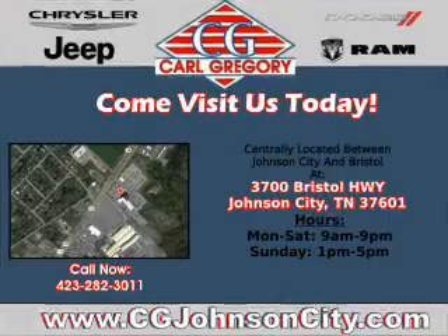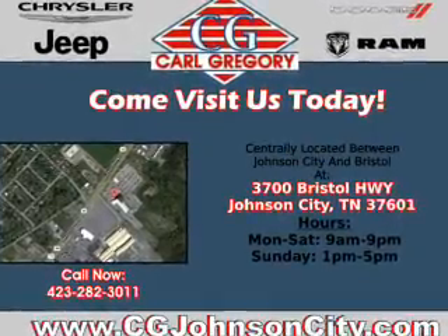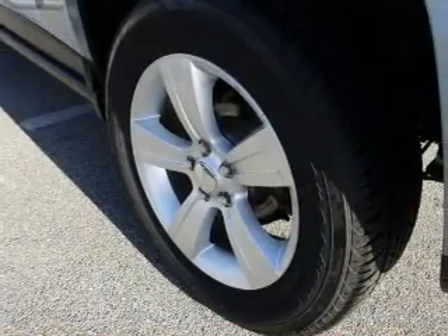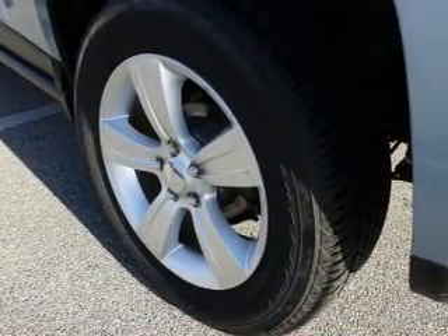Cruise control is also included. Rest easy knowing this vehicle comes with a Carfax vehicle history report from Carfax, the most trusted provider of vehicle history information. Great quality at a great price.